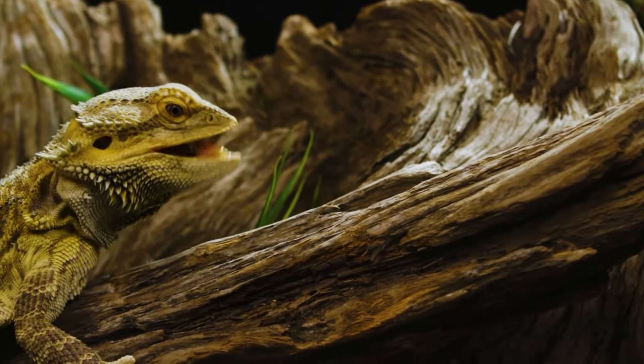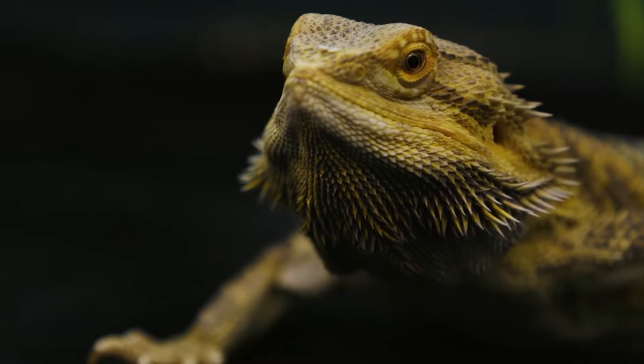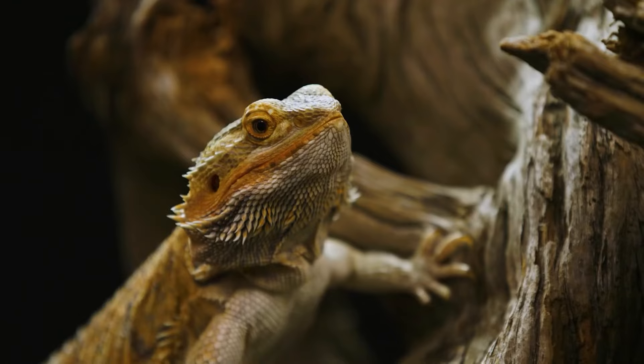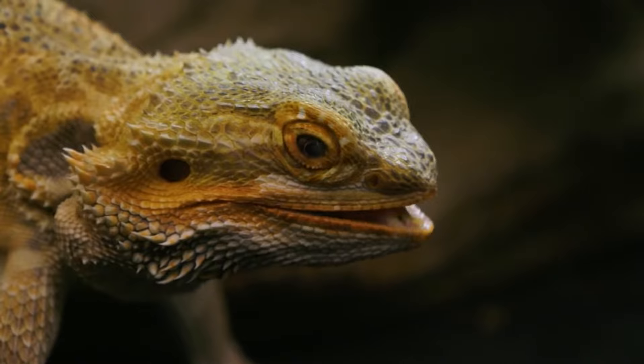Skin problems. Bearded dragons can develop skin problems such as sores, redness, or abnormal scales. These issues can be caused by a variety of health problems including parasites, bacterial or fungal infections, or even improper husbandry.